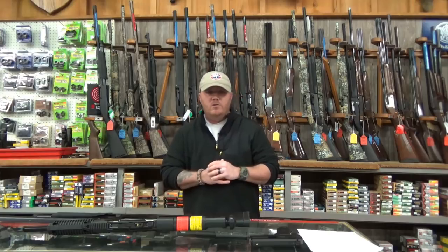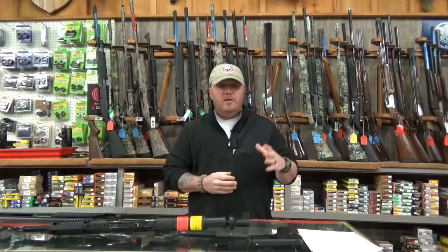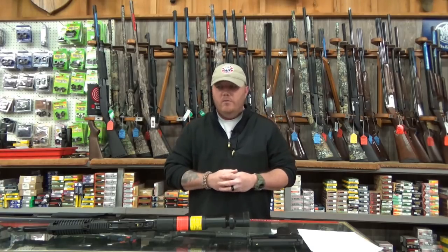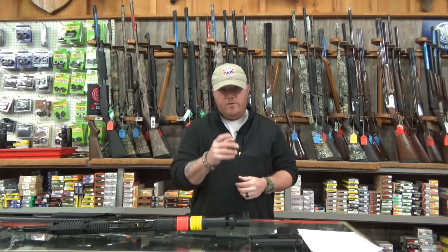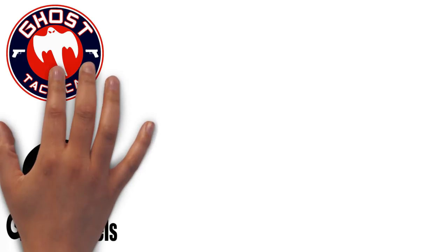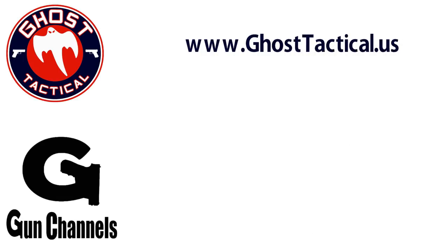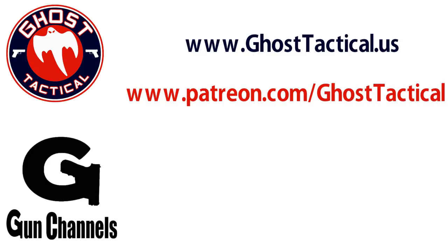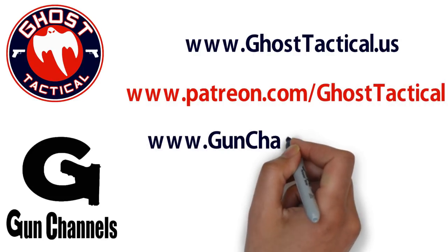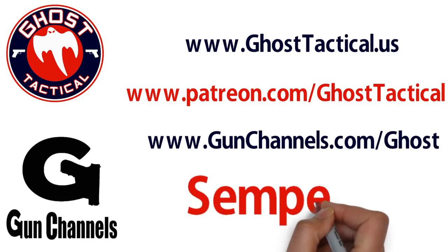Thank you so much for watching. I want to say thanks to Ben and Steven and everyone here at Heber Gun for allowing me to come in and invade their shop on a very busy day to shoot my video. Until next time, Semper Fi. Hey guys, Ghost here — just want to say thank you for watching and for your continued support of the channel. Please check out our website, www.ghosttactical.us, and also check out gunchannels.com. Thank you for your support. Until next time, Semper Fi.